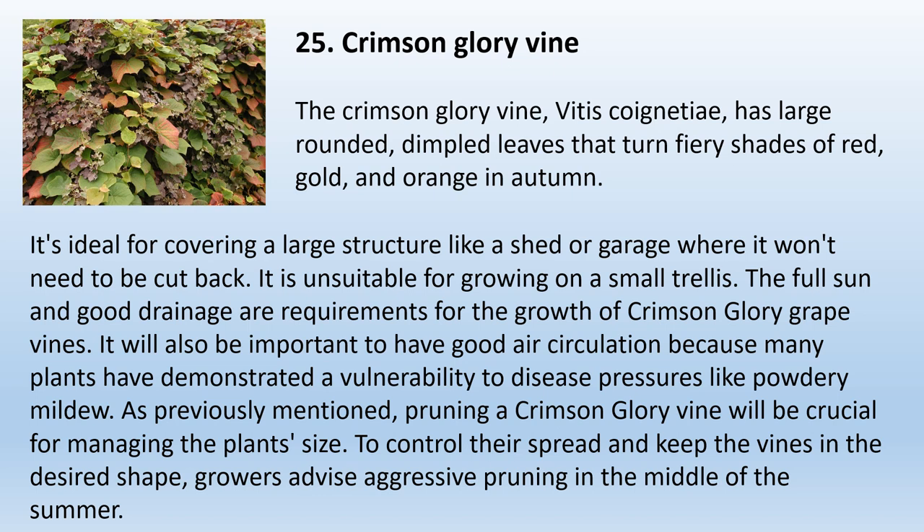25. Crimson Glory Vine. The Crimson Glory Vine, Vitis coignetiae, has large rounded, dimpled leaves that turn fiery shades of red, gold, and orange in autumn. It's ideal for covering a large structure like a shed or garage where it won't need to be cut back. Full sun and good drainage are requirements for its growth, along with good air circulation, as many plants have demonstrated vulnerability to disease pressures like powdery mildew. Pruning will be crucial for managing the plant's size — growers advise aggressive pruning in the middle of summer to control spread and keep vines in the desired shape.